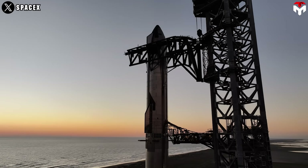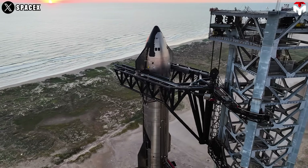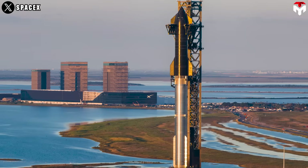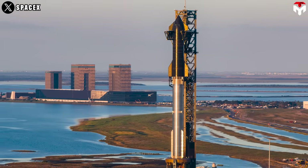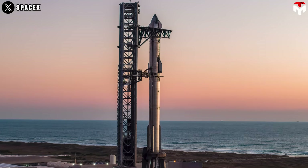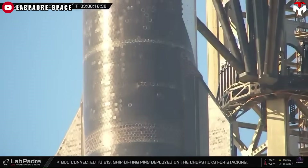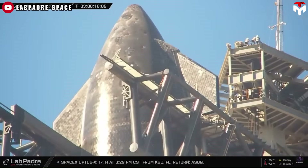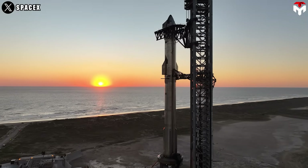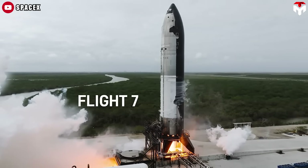In Flight 6, the areas without tiles are positioned around the forward flap, with images indicating that the heat shield is missing near the connection between the body and the flap. This modification could facilitate the installation of new catch hardware, potentially serving as a primary or secondary support point for the catching process. Envision a foldable system that can flexibly open and close, which would enhance integration with the chopsticks, leading to a more efficient and secure catching maneuver. In Flight 7, tiles are also removed from similar areas.